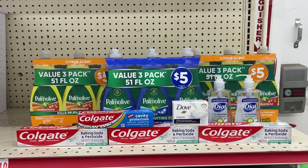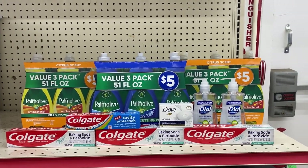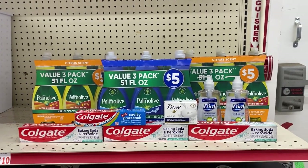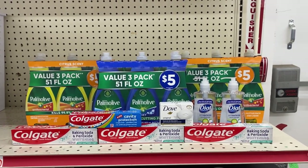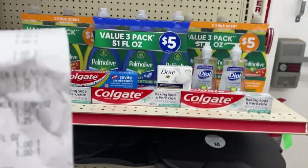I never usually get the value pack of the Palm Olive when that digital comes — I don't know why — but I decided to do something different this time and use all of the regular stuff to lower my out of pocket. Make sure the tops on the Palm Olive are closed; I'm not even going to bag them up.